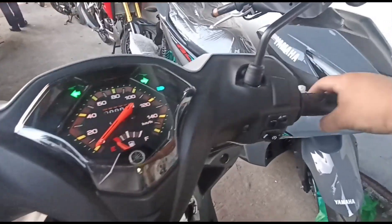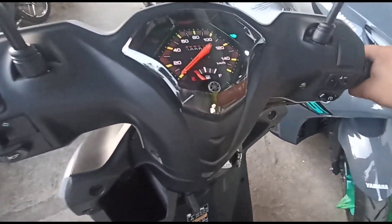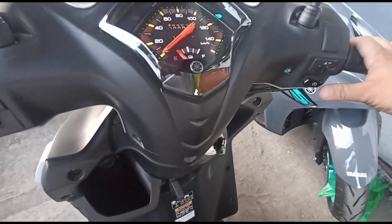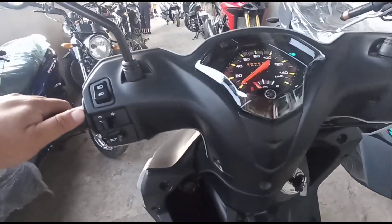Sa right side, makikita ang throttle at front brake. Ang kanyang built-in safety hazard for safety feature — gamitin mo ang safety hazard kapag meron nang emergency sa iyong motor. At push start. Ang ignition system naman ito is TCI — transistor control ignition.